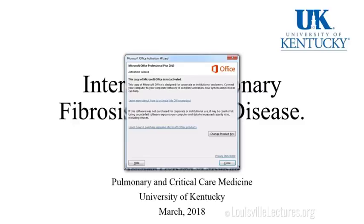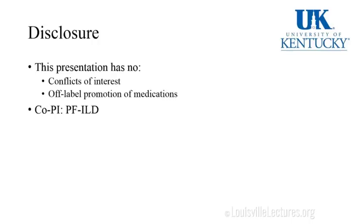It's honestly an honor and a privilege to be speaking here, in the house of the specialists. I'll be talking today about interstitial pulmonary fibrosis — my talk is titled 'Interstitial Pulmonary Fibrosis: Adapt the Disease.' I have no conflicts of interest or off-label promotion of medications. I am a co-PI on the PF-ILD study. The UK is a recruitment site for nintedanib, one of the antifibrotic drugs for patients who have non-UIP progressive fibrosis.